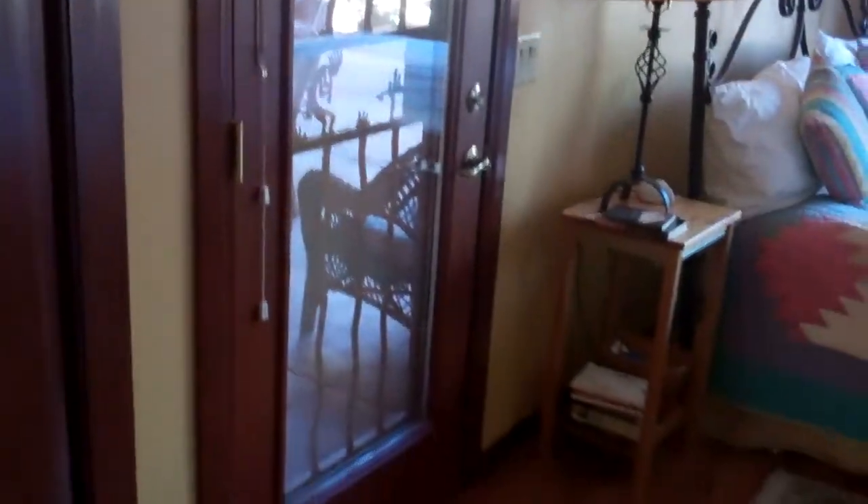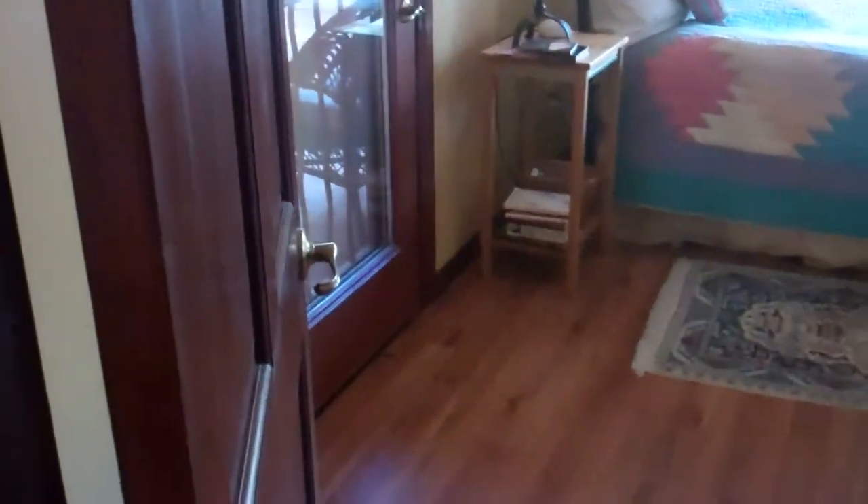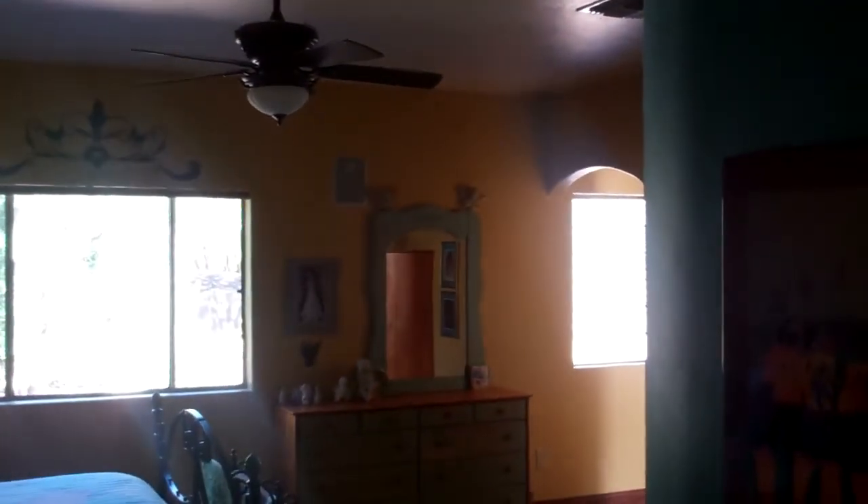This room also has a private access — this would be the master. It has private access to the covered patio as well. Wood floors. You can see that it has a ceiling fan, a big window, and some frosted windows over there near the bathroom.